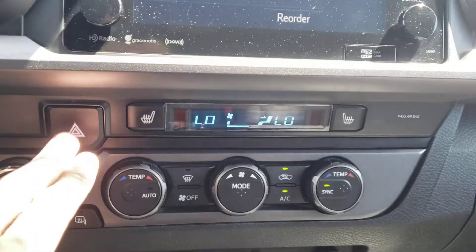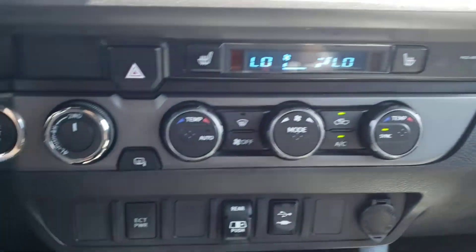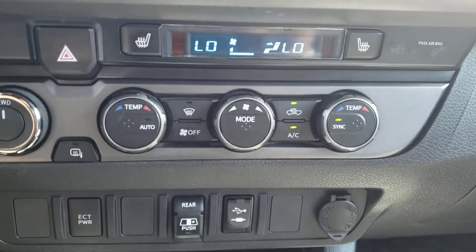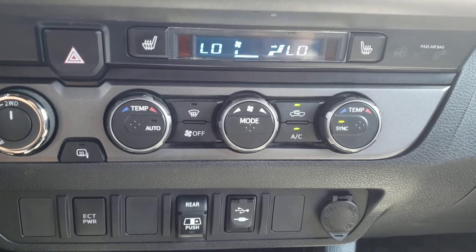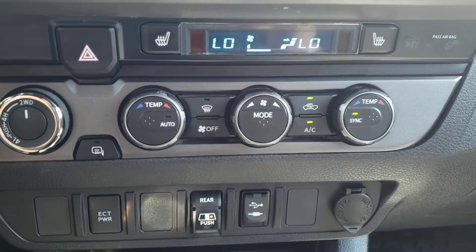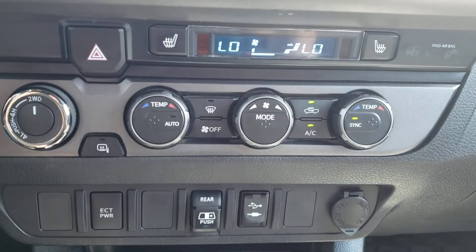Below that you'll find the hazard lights as well as the three-stage heated seats for both front passengers. You've also got the passenger airbag warning over on the other side. Below that you'll find the drive mode selectors — you can easily switch between two-wheel drive, four-wheel high, and four-wheel low. Then you've got your dual zone climate controls, so you can adjust the temperature independently for the driver and the passenger. As an added bonus it's also automatic, so you can hit the auto button and let the vehicle adjust the fan speed, heat, and placement to get to your desired temperature. For hot summer days you have air conditioning, and for cold winter days you have heated mirrors.